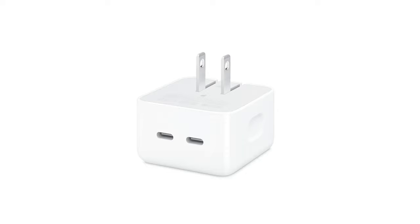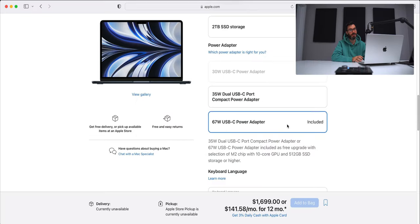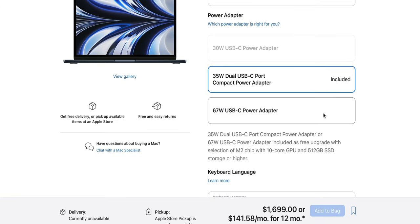On the M2, you have two charging options: the dual USB-C 35-watt power adapter shown at the WWDC Keynote, or the fast-charging 67-watt adapter. Both are included — you just choose one at checkout. So the spec'd-out M2 is $1,699 versus the M1 Pro base at $1,999. Is that $300 delta worth jumping up to the MacBook Pro?